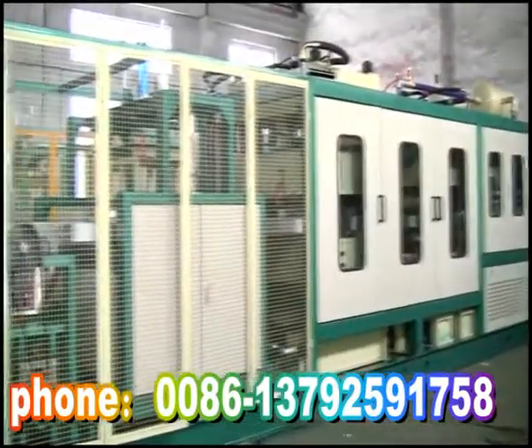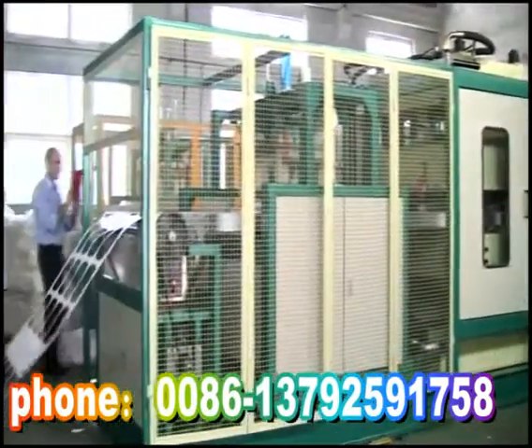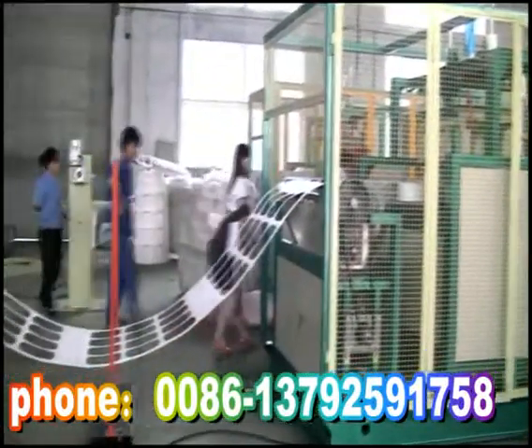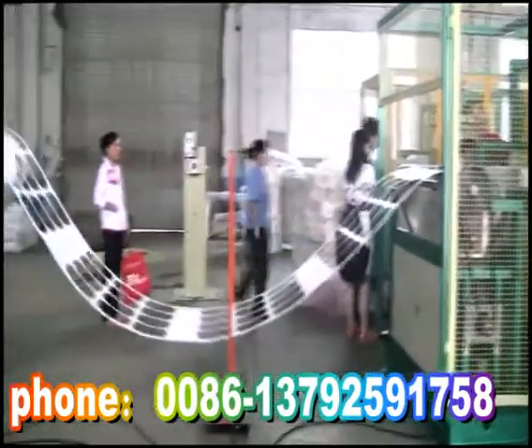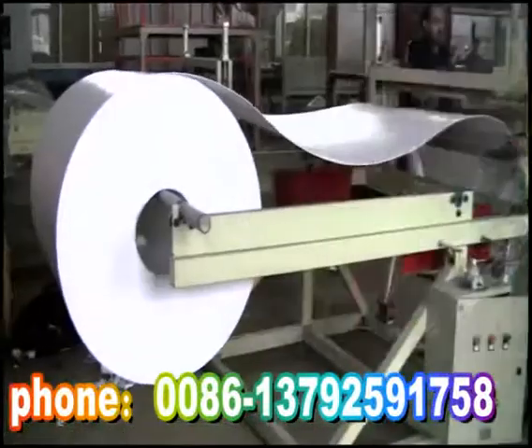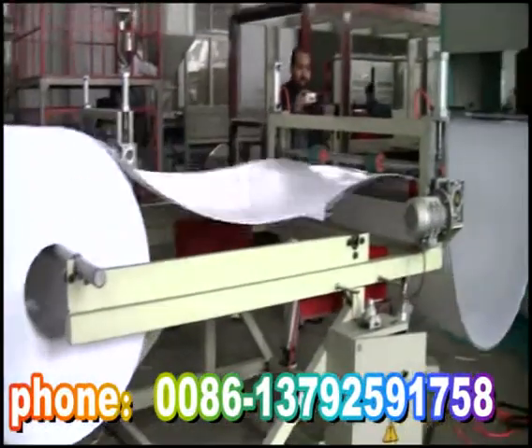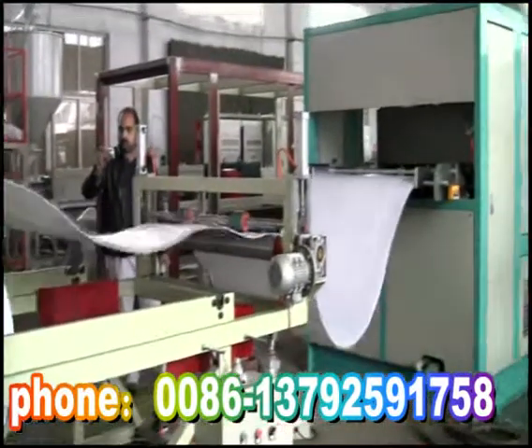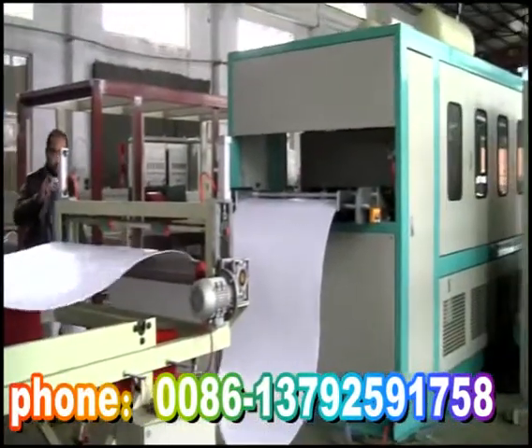Fully automatic forming and cutting incorporated machine. It transmits the PSP foam board, which is stored for two days, to the automatic feeding machine. Controlled by electric CCD, it loads material automatically into the forming machine.